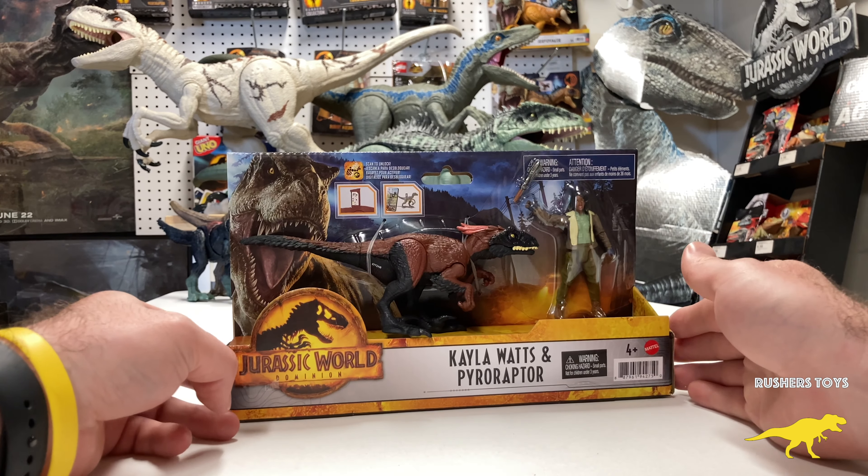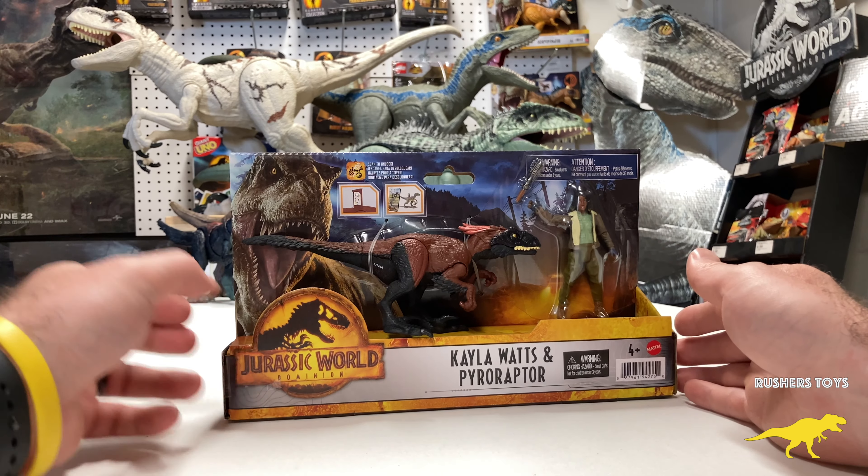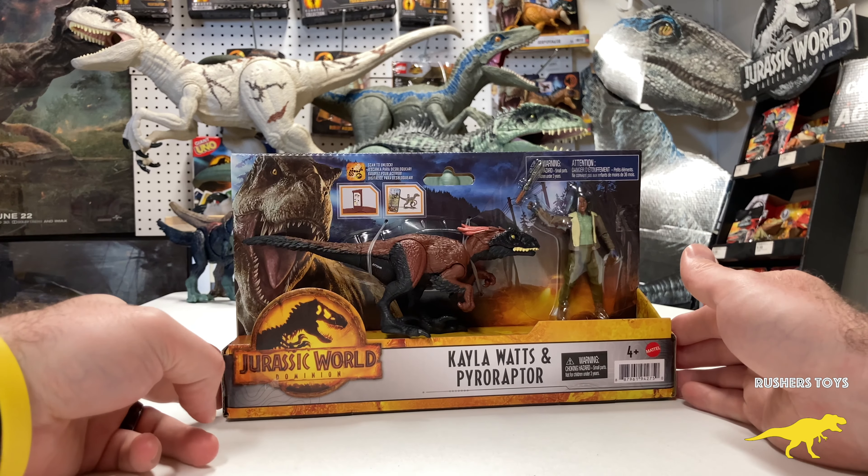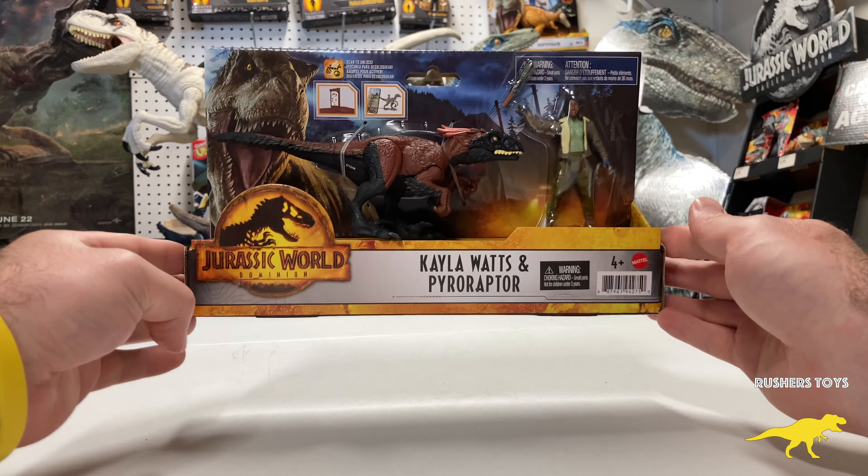This is the first release of the Pyro Raptor other than being able to get it with the Outpost Chaos playset. I wanted to do this unboxing and review tonight.